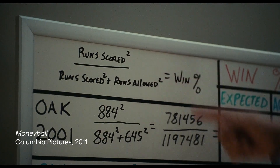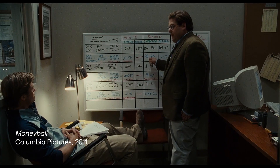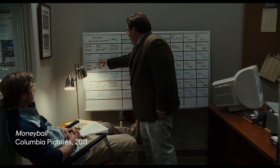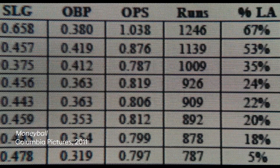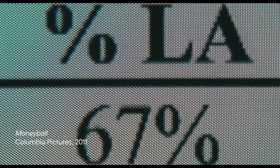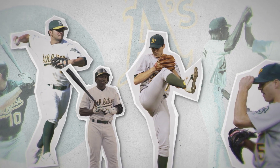So instead of relying on old assumptions about how to win, Beane and his assistants used math and statistics to find undervalued players. Using an equation on screen, they projected needing to win at least 99 games to make the post-season, score at least 814 runs, and allow no more than 645 runs. It was about getting things down to one number — using stats to find value in players that nobody else could see.